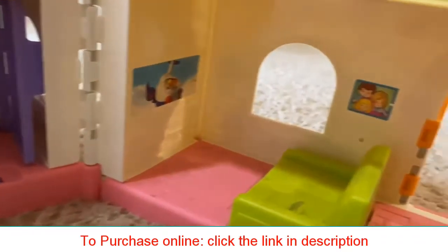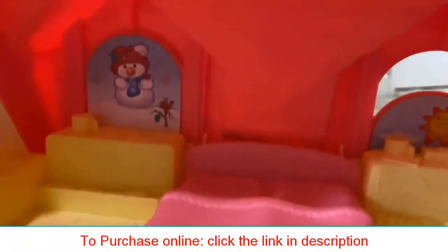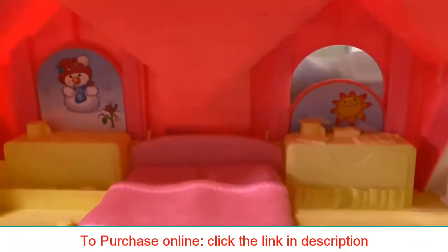The Fisher-Price Little People Surprise and Sounds Home does require two AA batteries, and they are included with your purchase.